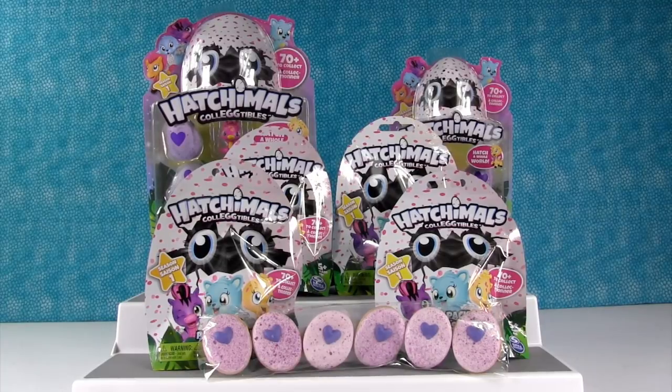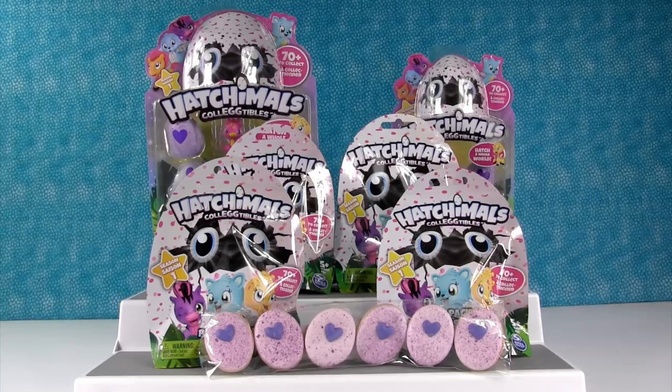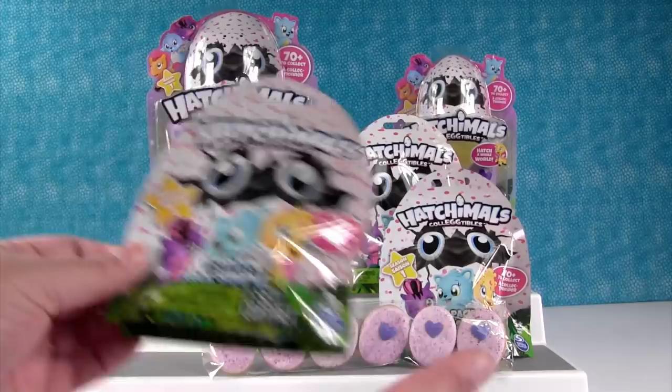Hey guys, it's Shannon and Paul and today we have an awesome Hatchimals video for you. We have special Hatchimals cookies. We want to thank the really nice people at Spin Master for sending a lot of Hatchimals for us to open with you guys. Thank you.